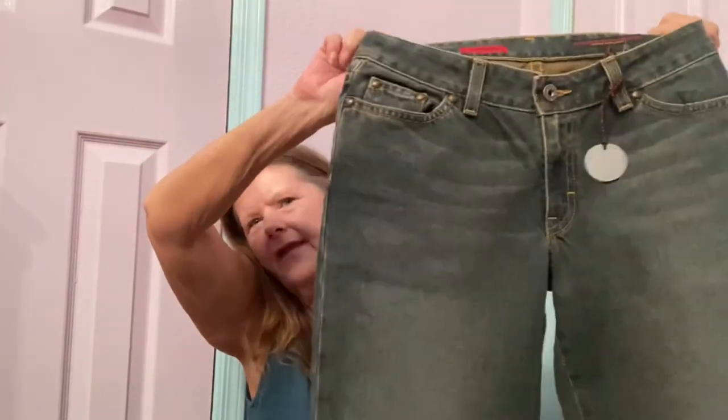Then right next to it, I found some AG — Adriano Goldschmied. It's called the Gemini, and not only did I find AG jeans, but they're new with tags. They came from Saks Fifth Avenue and retailed for $156. These are so cool — made in the USA, size 29 regular, mid-rise with a cool charm on them. I've never found this brand before, so I'm hoping another $50 pair, maybe more, though mid-rise might affect the price. Both were on the color of the week, so I got them for half off.